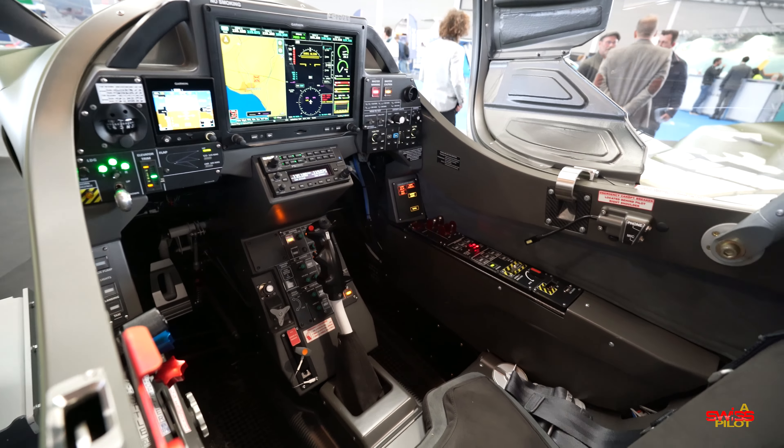Some numbers: typical cruising speed is about 140 to 150 knots, useful load is 220 kilograms, maximum fuel capacity is only 34 gallons, and maximum range is only 400 nautical miles. But this is designed to be a trainer, and it's a bloody cool one if you ask me.